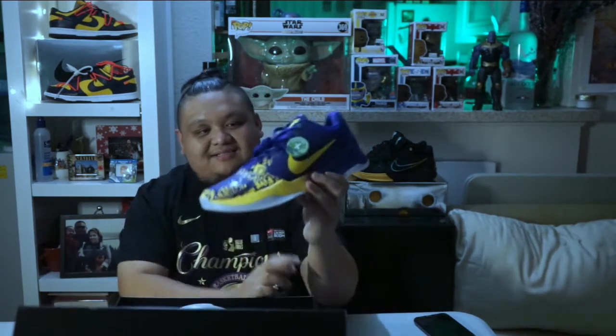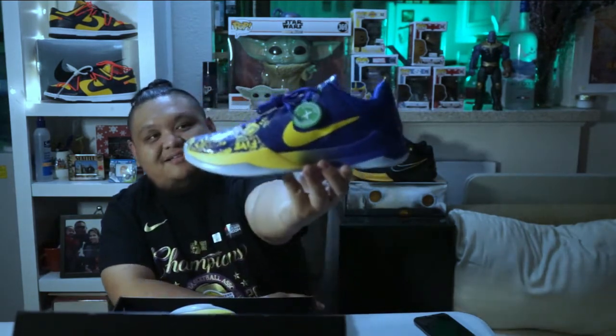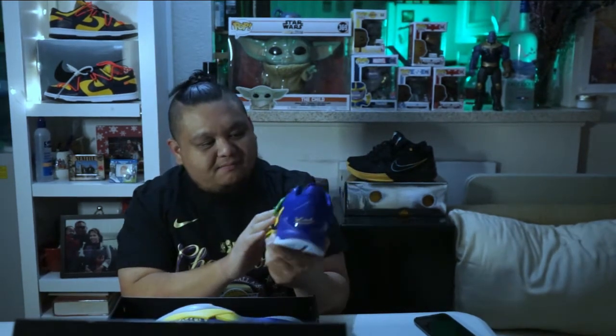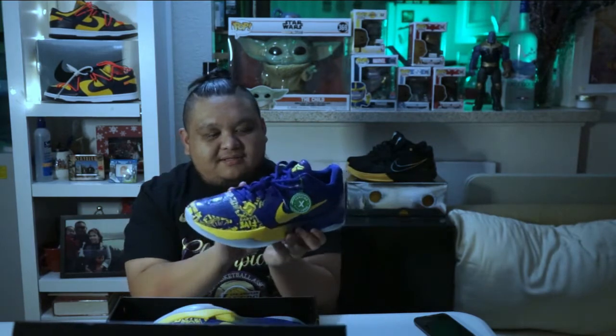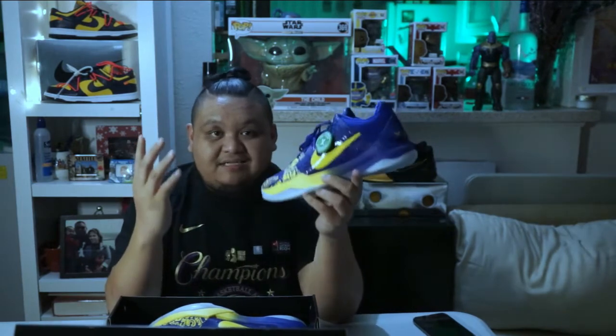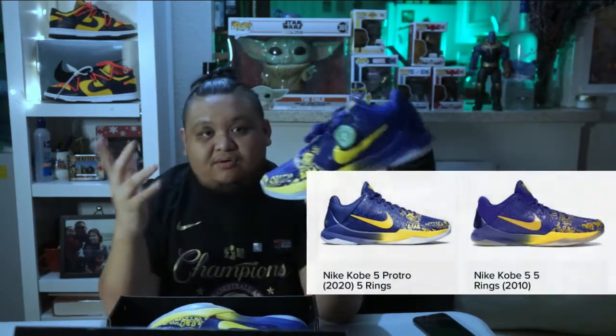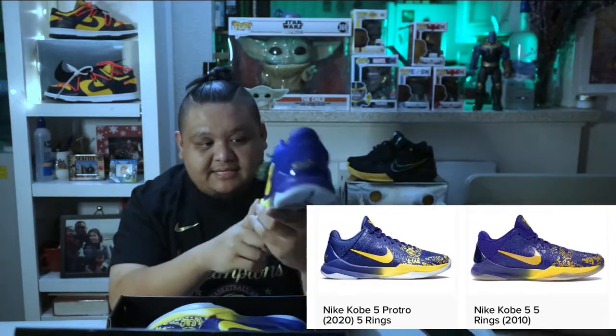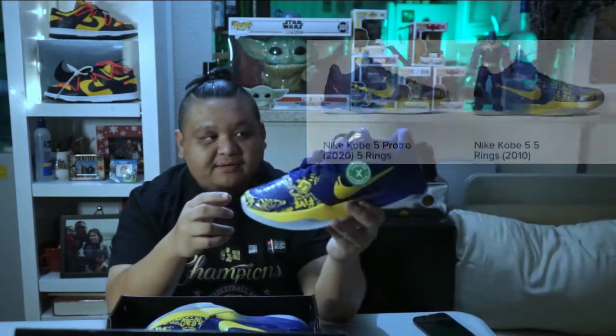Here it is guys, see them. The details on these are crazy. So I believe the original one has a darker yellow. This one has a brighter yellow — I'm not really sure because I haven't seen the original in person, but as I see on StockX or any other platform, the pictures show a darker yellow, while this one is a little bit brighter.